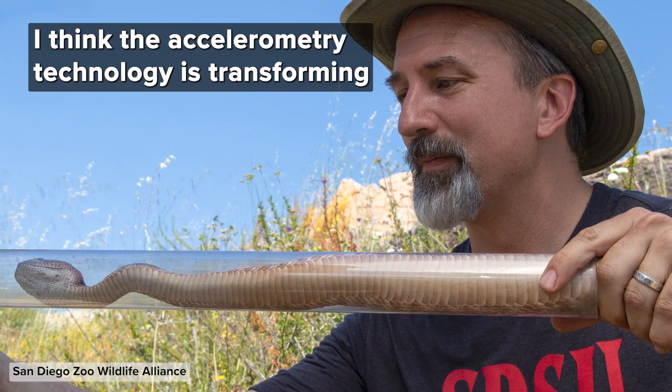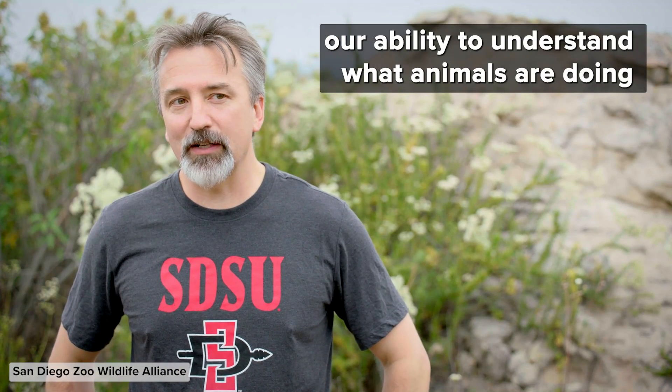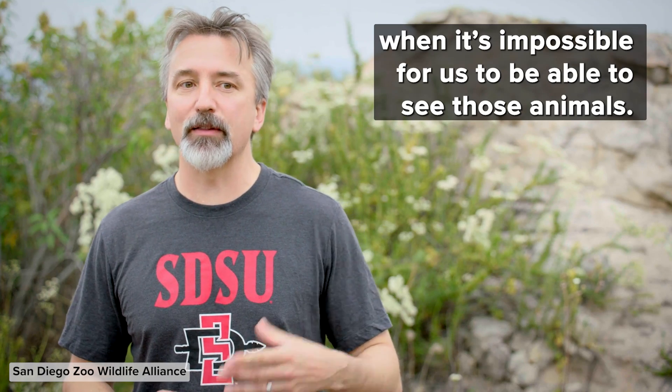I think the accelerometry technology is transforming our ability to understand what animals are doing when it's impossible for us to be able to see those animals.